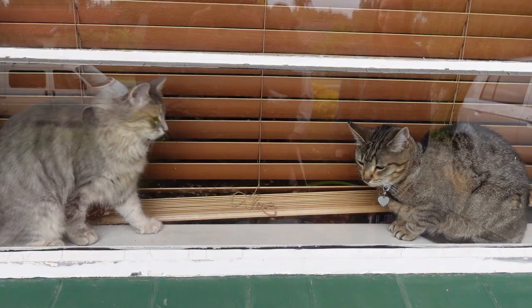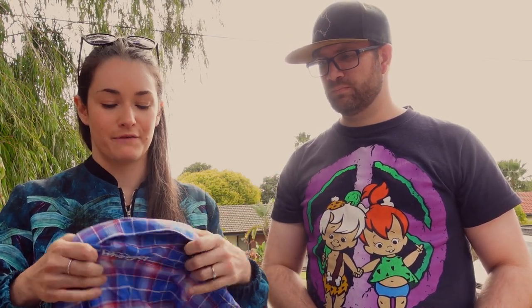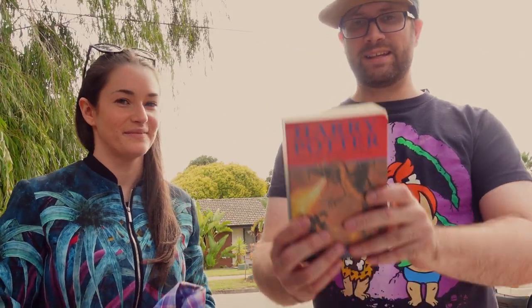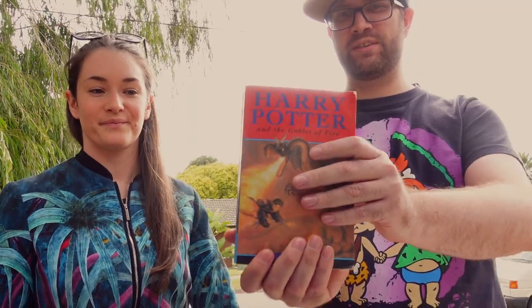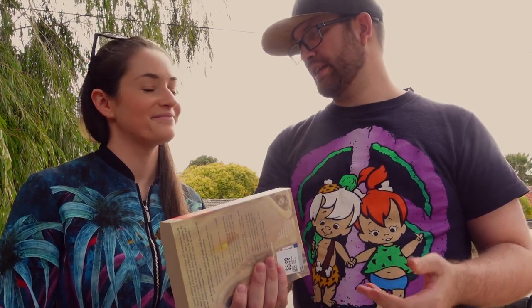All right guys, we're going to do a boot haul today. So we went out and hit about three op shops. We picked up enough stuff to cover off on the weekend, so we'll go through what we picked up and you guys let us know in the comments if you think we did well or not. First up is a nice little Wrangler shirt from Savers, marked at $9.50 but with 20% off, and a nice little embroidery on the back. Next up, a Harry Potter book — Goblet of Fire, first edition. We're going to try and get the full set and sell it as a full set, which usually goes for over $100.